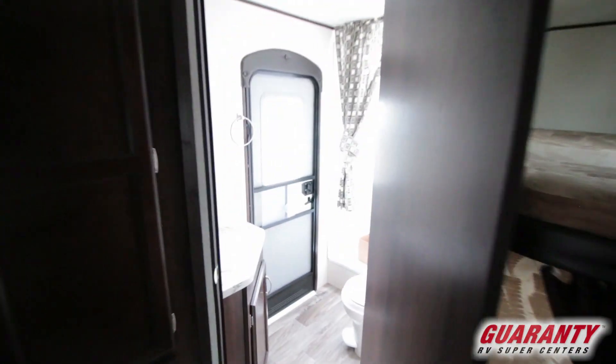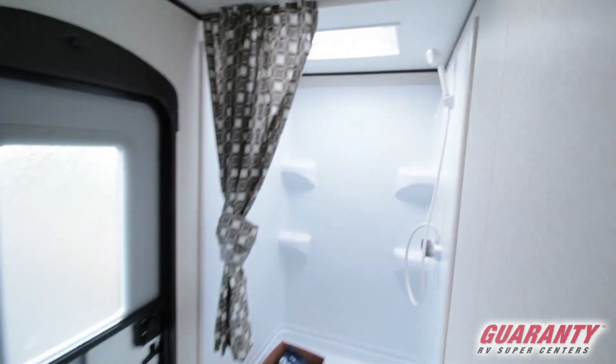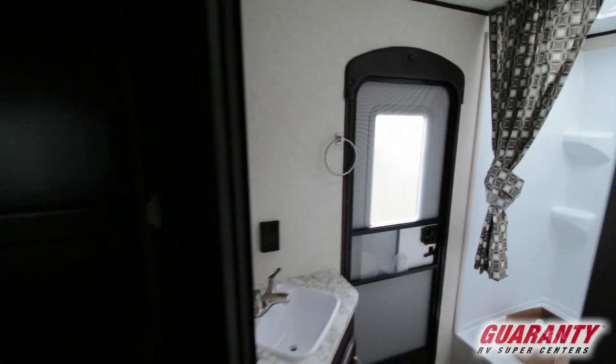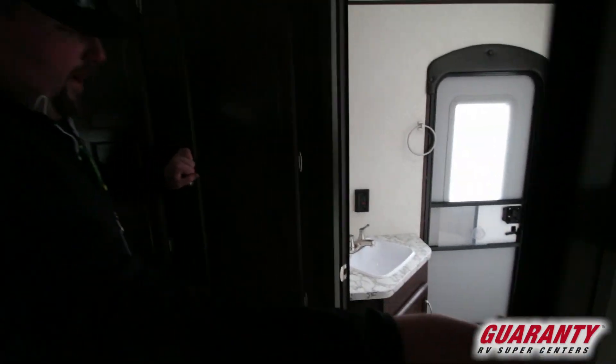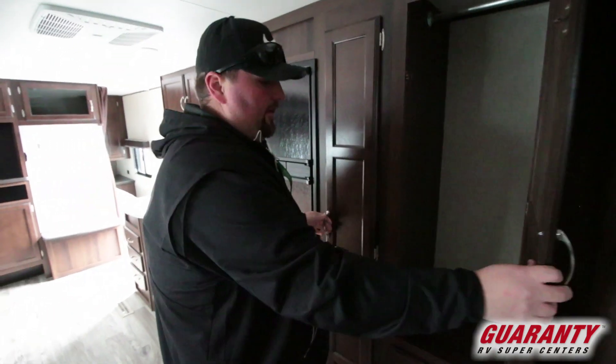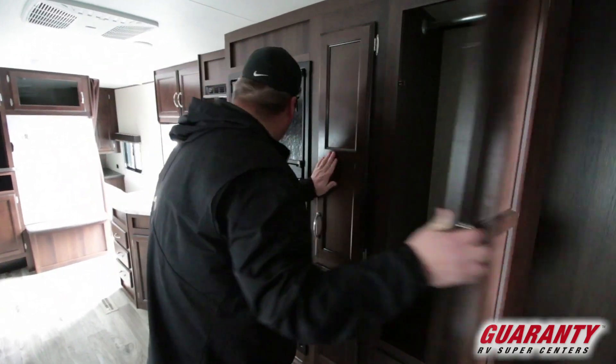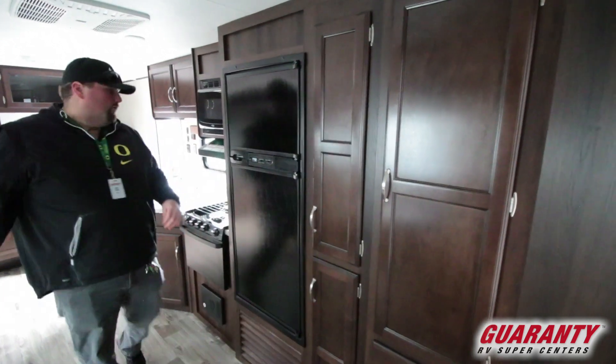The bathroom has a large shower — just a step-in shower, which is nice with a door for outside access. Since you have more people, underneath the bunk you're going to have storage in the back, and great storage inside as well — a big closet, another larger pantry, lots of storage. It's a great trailer.